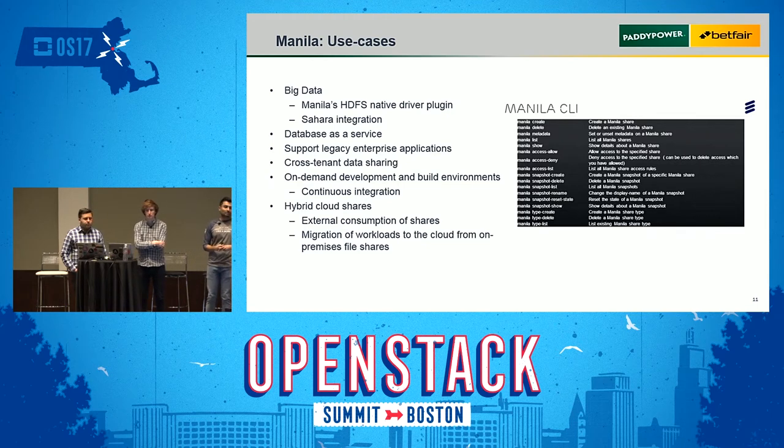Where does Manila fit alongside Cinder block storage and Swift object storage? Block storage requires more management, object storage requires very little, and Manila sits in between — less management than block storage but more usability, where users can easily mount and access shares. Use cases include big data with HDFS shares, and Oracle databases running on NFS — many customers moving enterprise workloads to OpenStack Cloud can keep their application architectures the same.